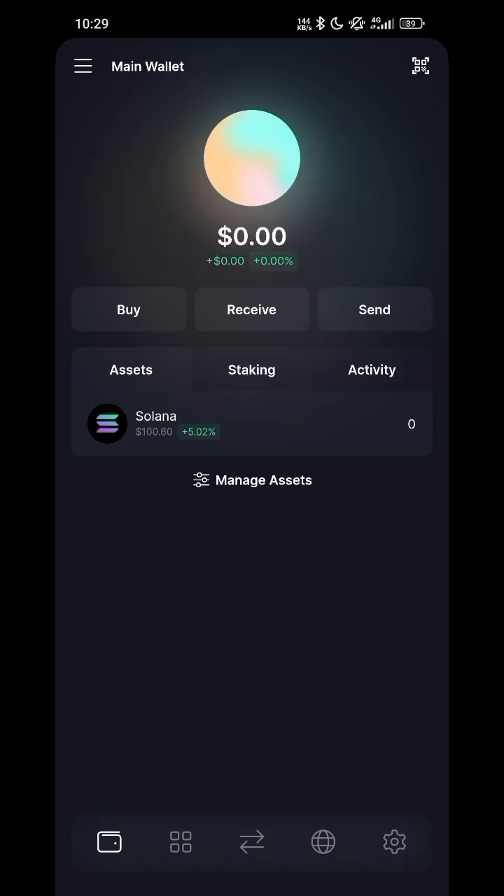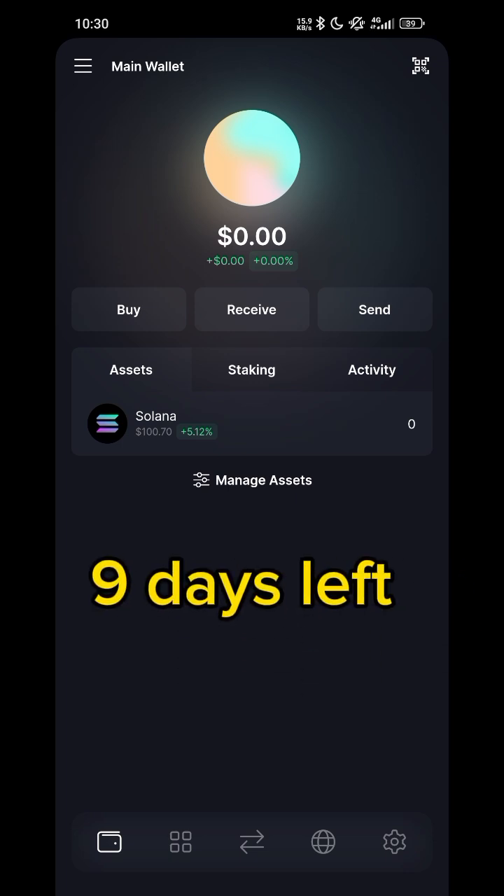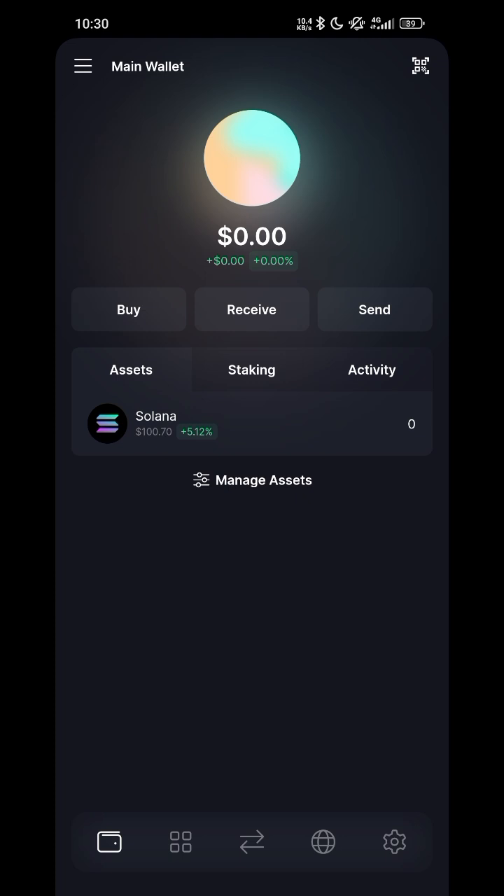That is the simple way to claim the Wolf Lab tokens. One more thing — make sure you claim within 10 days. Since yesterday has passed, you have about 9 days remaining. After those 9 days, if you didn't claim, they will burn your tokens and you will not be able to claim anything again. Make sure you claim on time.